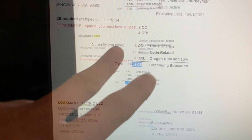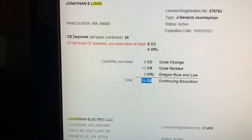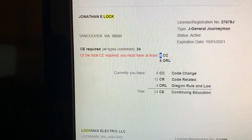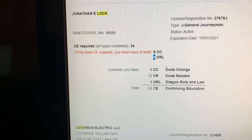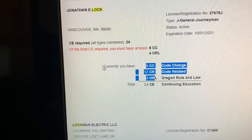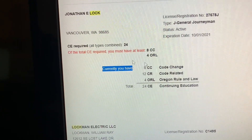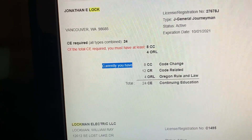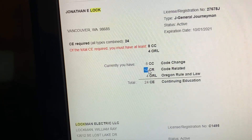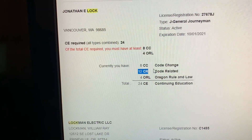Actually, I think I understand this now. For me it says I need 24 hours total. Of those 24 hours, you must have eight of code change and four of Oregon Rule and Law — that's 12 hours. Then the remaining 12 are code-related. So currently what it's showing is what I still need: eight of this, four of that, and 12 of code-related. I think that's how you interpret it — hopefully that helps. Peace.